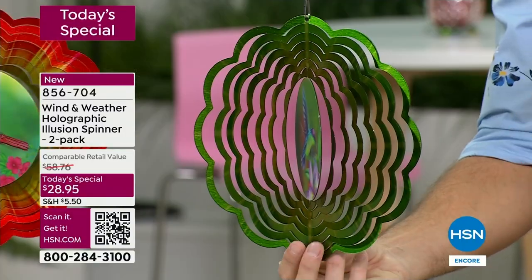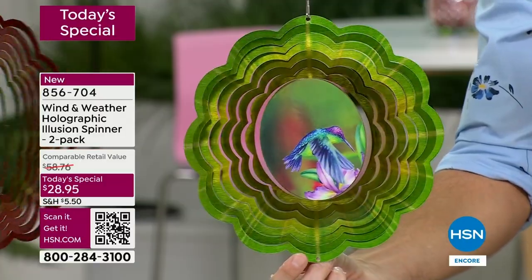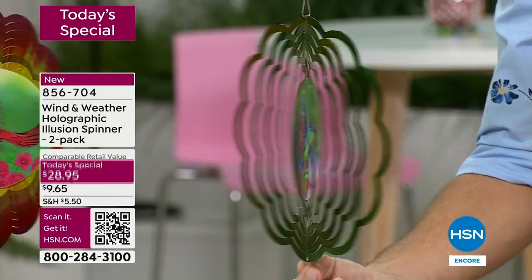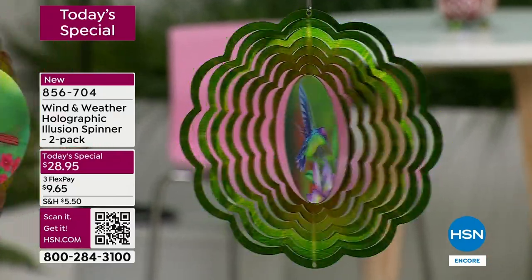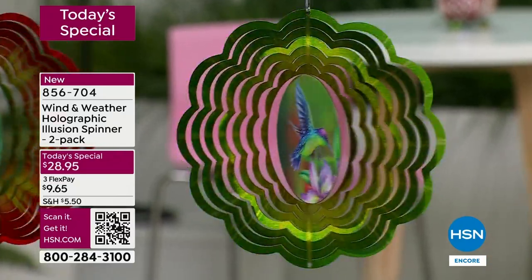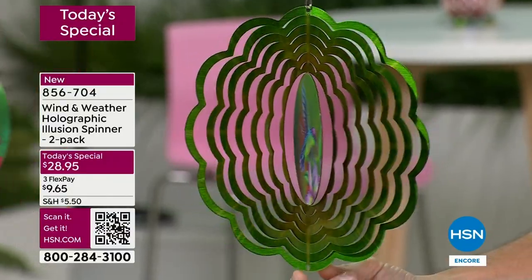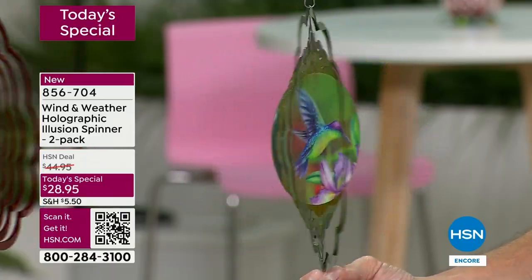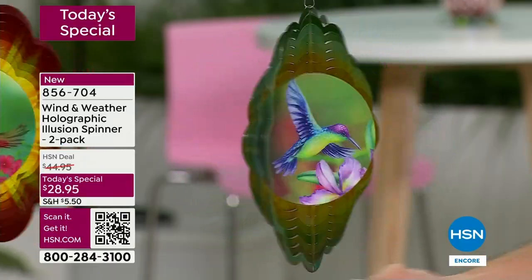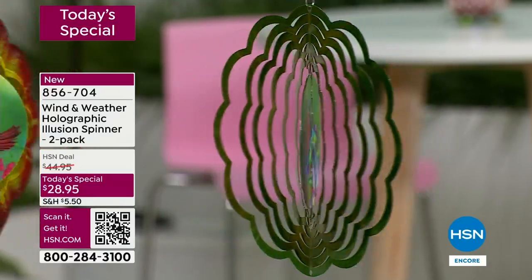Hummingbirds — we know how popular hummingbirds and cardinals are here at HSN. Think about a Mother's Day gift. How wonderful would this be in mom's yard? Maybe she's not planting flowers or redoing her outdoor space, but this is that pop of color, the easiest way to bring that brilliancy. Look at the wings — look how lifelike that is.